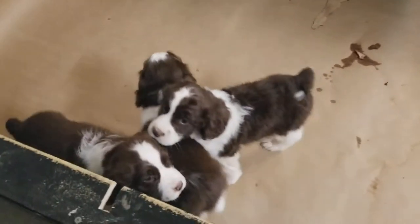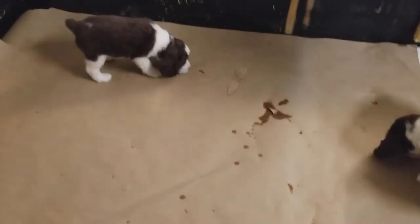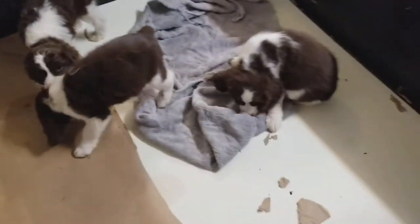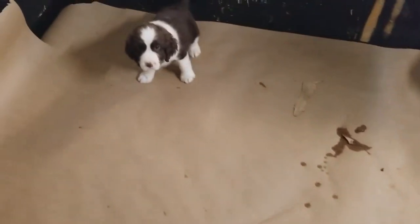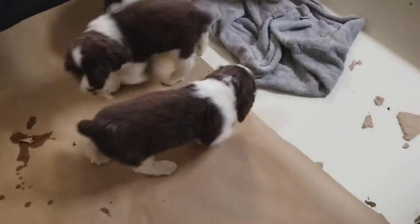Hello everybody from Texas Springers. Got some puppies for you to look at here — four male puppies. They're outside a lot, but I put them in their box right here so I can get them all together in this one video. As of March 26th, they're all available, ready to go home.